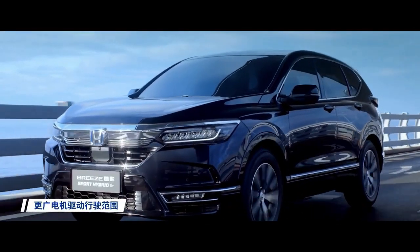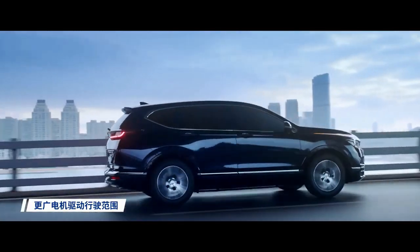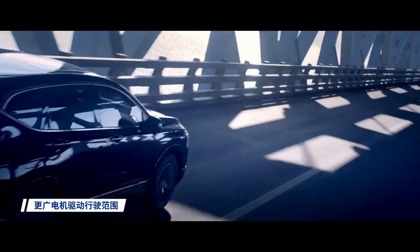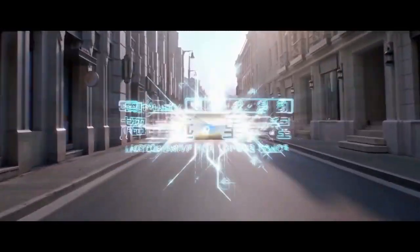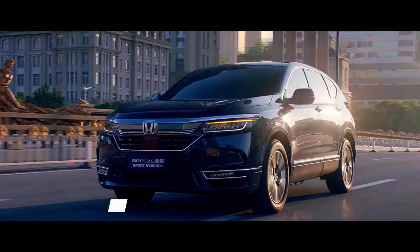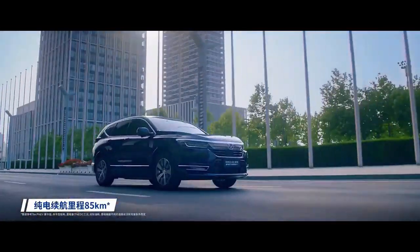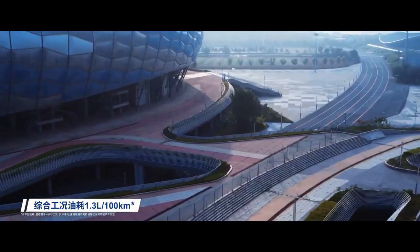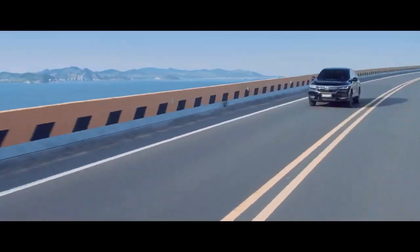Basically, this model shines and it features many upgrades over its sibling. Also, dimensionally it is a few inches larger, measuring 4,634 millimeters or 182.4 inches long, 1,855 millimeters or 73 inches wide, and 1,679 millimeters or 66.1 inches tall, with a wheelbase of 2,661 millimeters or 104.7 inches.